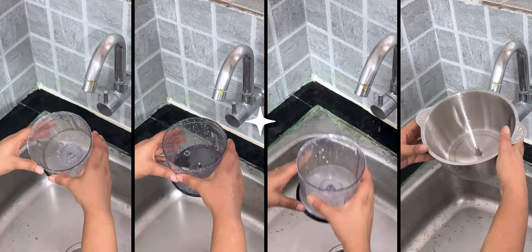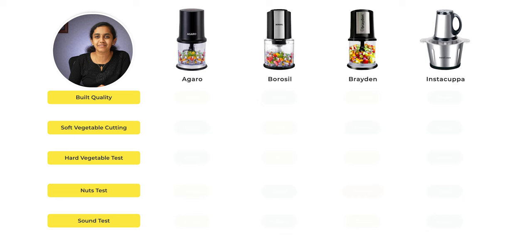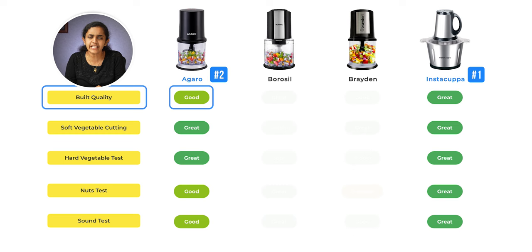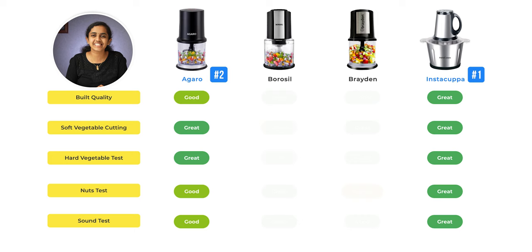In the final results, our first recommendation is Instacuppa, because vegetables are perfectly chopped and it performed well in all other tests. Our second recommendation is Agero — good build quality and finely chopped vegetables. Our third recommendation is Borosil, which also performed well across all tests. Links will be in the description.